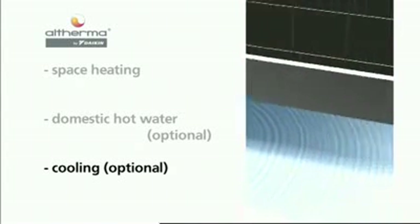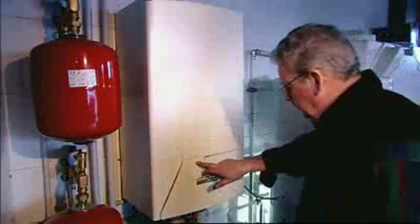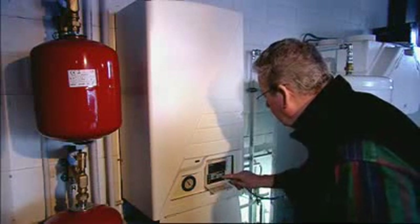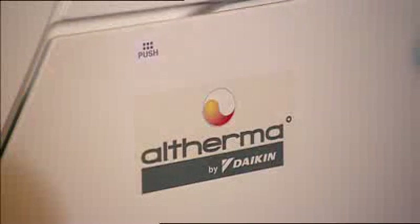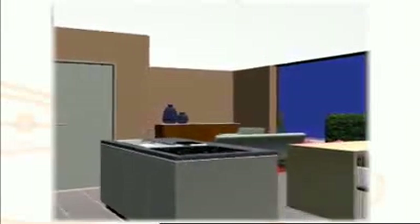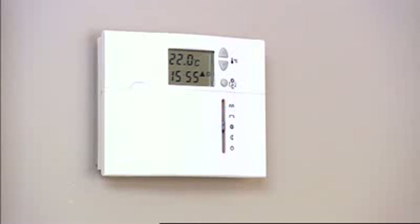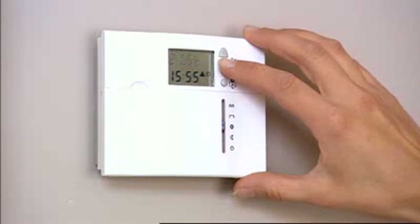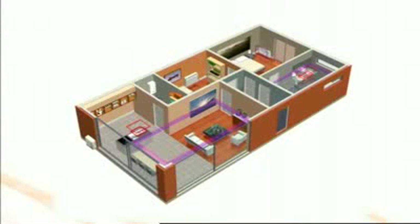Altherma switches from the cooling mode to the domestic hot water preparation mode when required. With the help of the user interface on the HydroBox, the end user can customize the Altherma system for maximum efficiency operations, as well as for the configuration of time-based actions — for example, to reduce the temperature during night time or absence, to set specific time frames for the preparation of domestic hot water, or to activate the night operation mode at reduced sound levels. Combining Altherma with field-supplied room temperature controllers or thermostats maximizes the system's flexibility, by allowing almost unlimited possibilities in single or multiple zone temperature control for heating and cooling.